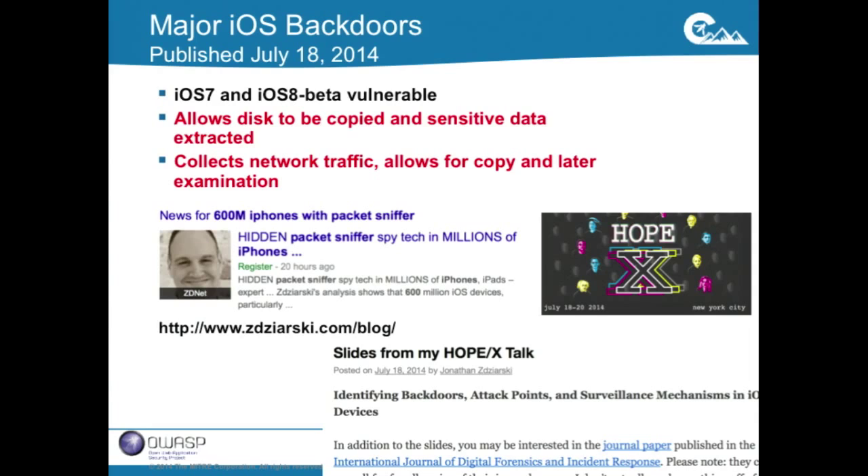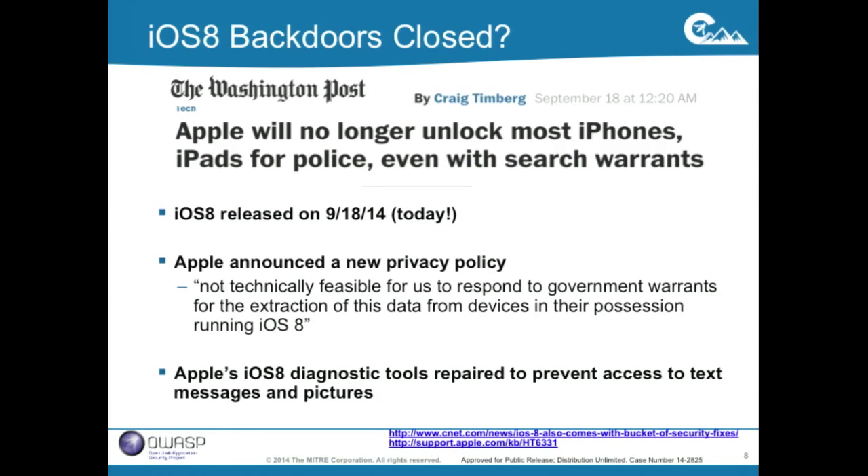This particular disclosure by Jonathan Zdziarski was at the HOPE X conference on July 18th. He disclosed that iOS 7 and iOS 8 beta had a serious vulnerability where diagnostic software Apple provides could be used to extract large portions of the disk and sensitive data. There's also a network sniffer running on iOS devices. Apple responded saying these are diagnostic facilities they're keeping. But just last night iOS 8 came out, and in the Washington Post, Apple announced they will no longer unlock most iPhones or iPads for police even with search warrants.